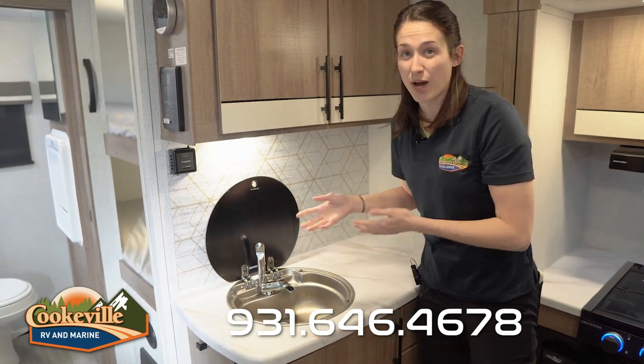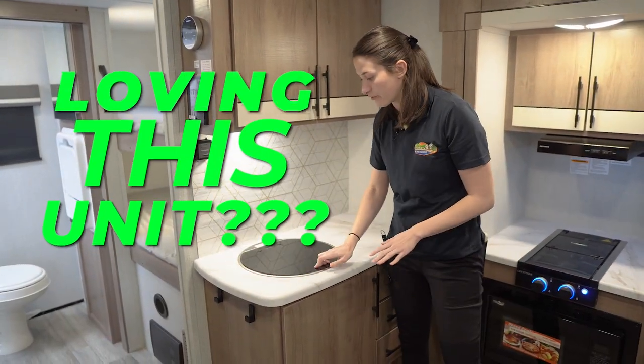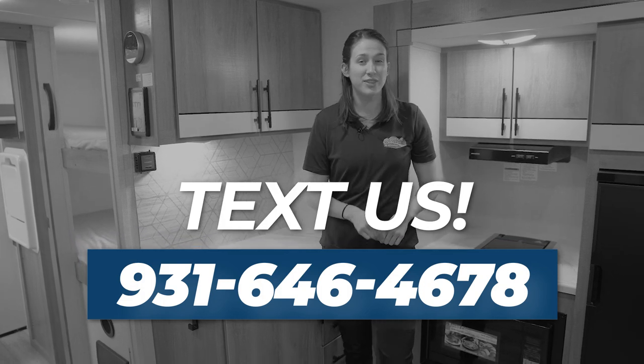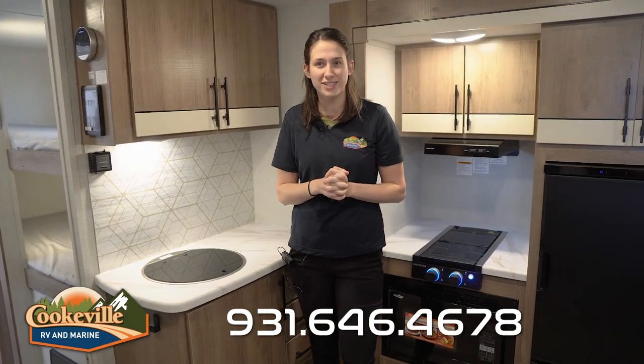I like that they give you an option to do heavy dishes, or maybe you're not doing any dishes at all and would prefer to have the countertop space. Again, more storage up top and lots of lights and really cool finishes. This is just the perfect kitchen.